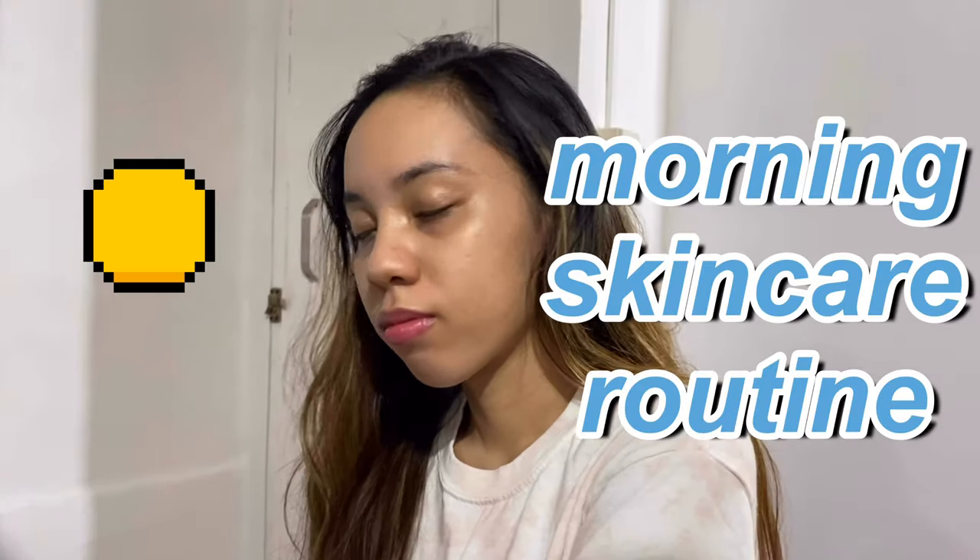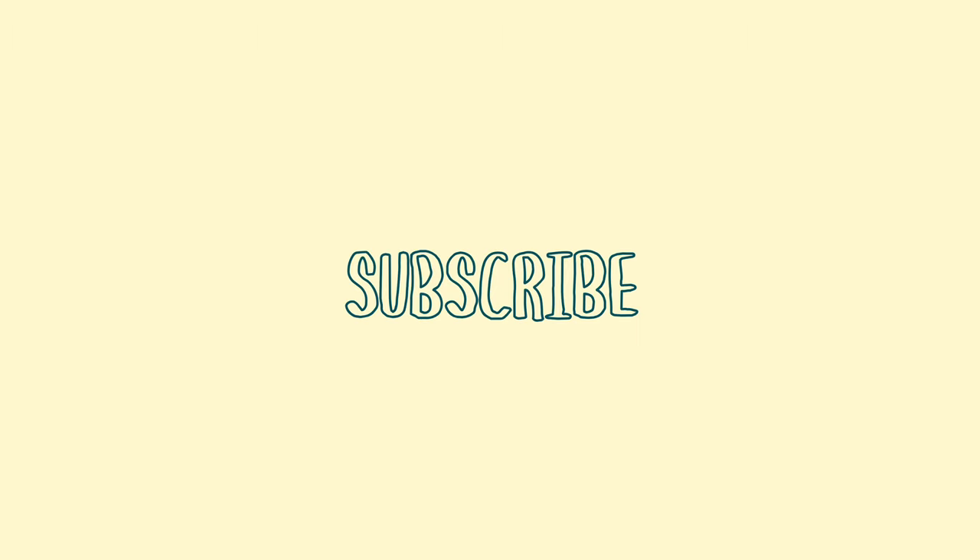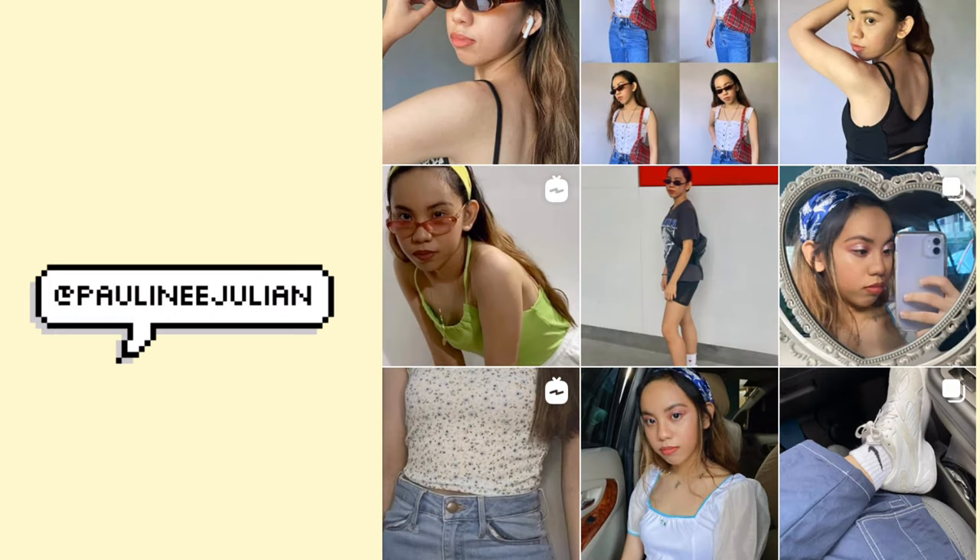And that's it! I'm finally done showing you guys my morning skincare routine. I just want to take this opportunity to tell you that my skin is far from being perfect and that is okay. We shouldn't be pressured to abuse ourselves just to achieve the latest skincare goals and trends — as long as we're happy and continue to take good care of our skin and ourselves, that's all that really matters. Thank you so much for watching! Don't forget to like, subscribe, and follow me on my socials. I hope to see you guys again on my next video. Good night!